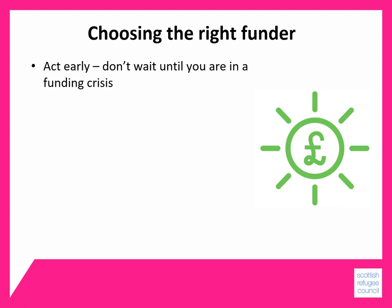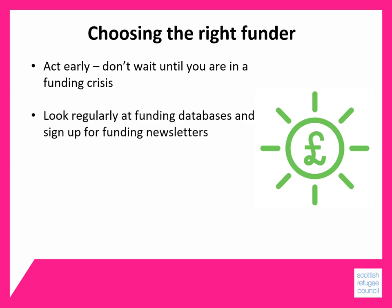It's a good idea to look regularly at funding databases and sign up for funding newsletters. You'll find some useful links in our funding fact sheet. In this way you can build up your own knowledge and information about what funders are out there and which ones you think are best placed to fund your work.